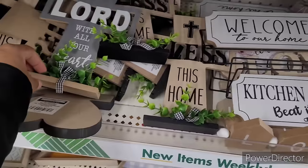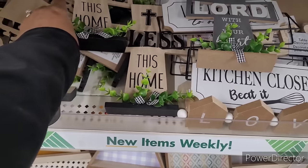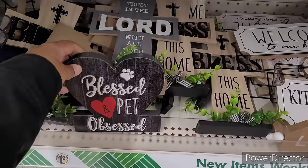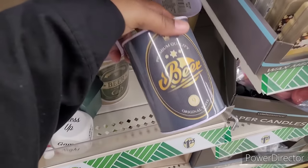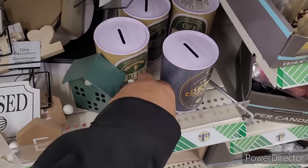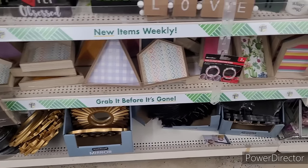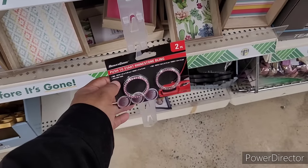You have some crosses — 'Trusting the Lord with All Your Heart,' 'Blessed is Home.' There's a little love sign with two hearts, 'Blessed and Pet Obsessed' — I've not seen that before. And then you have some little money banks. There's a dice, a little candle holder house, and some wooden decor. They sold out of these real quick — push to start rhinestone bling. You have some mirrors down here.